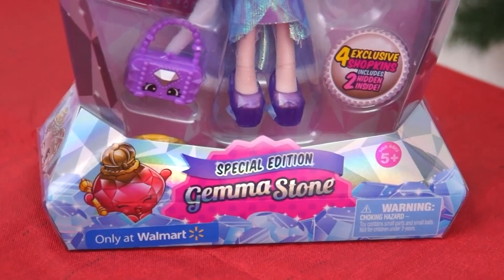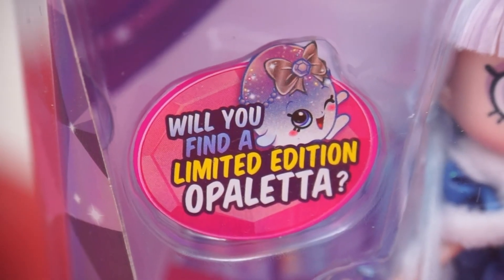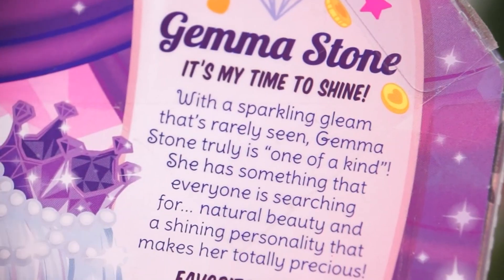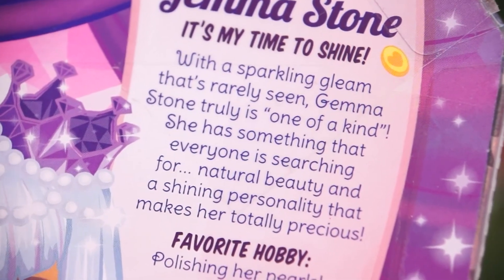Here she is! It's Gemma Stone! This special edition Shoppie comes with four exclusive Shopkins! Will you find a limited edition Opaletta? I hope so! With a sparkling gleam that's rarely seen, Gemma Stone truly is one of a kind!